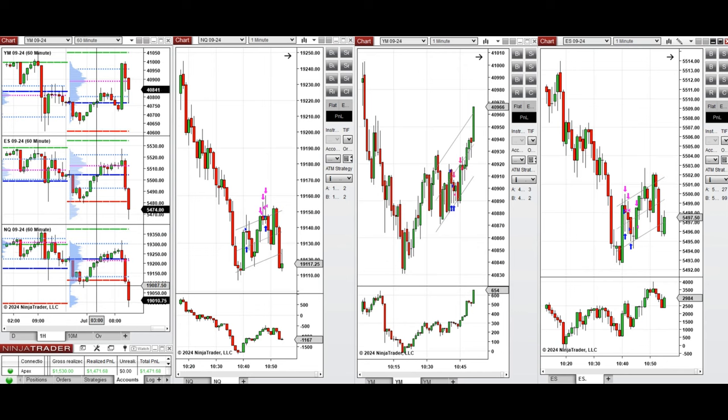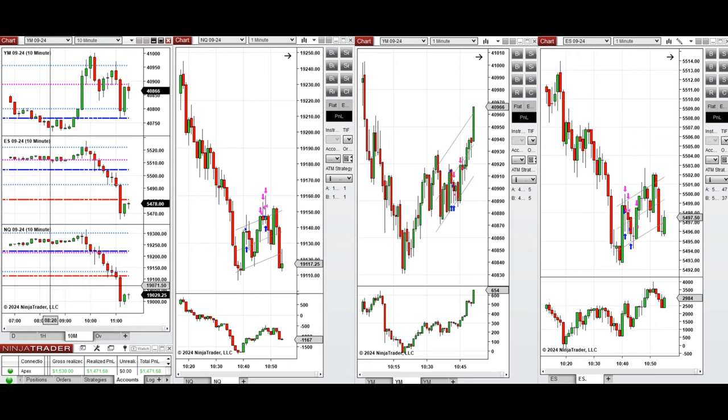Looking at the one-hour macro chart, we see that price during the Globex session started to go down. During the Asian session it retested the previous day low on most E-minis, and during the London session the price started to come back and passed the previous day close.